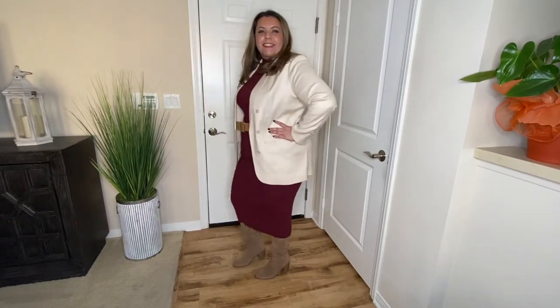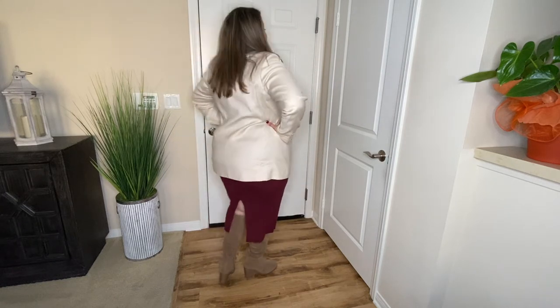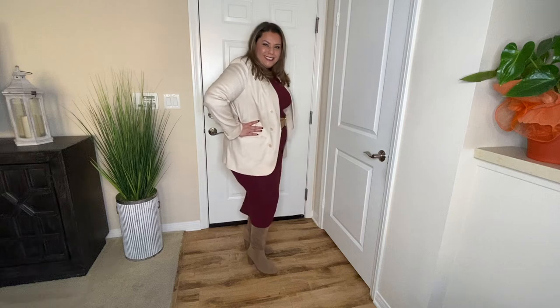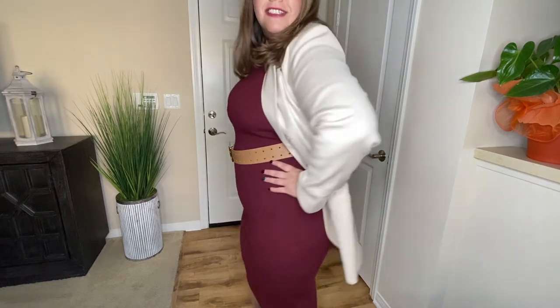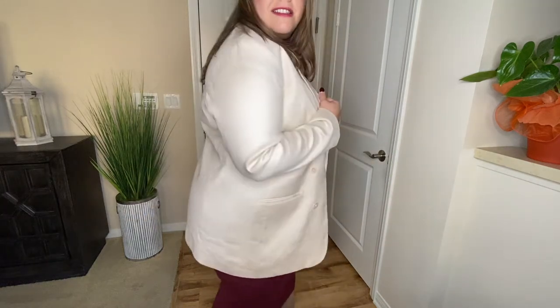Look number four is one of my favorite looks. I paired the knit dress with a cream blazer and belt and a pair of knee-high boots. This look is appropriate for work, for happy hour, or even a date. This look gives you a fun, classy, and business look. All you really need is a blazer, a belt, and a pair of boots.